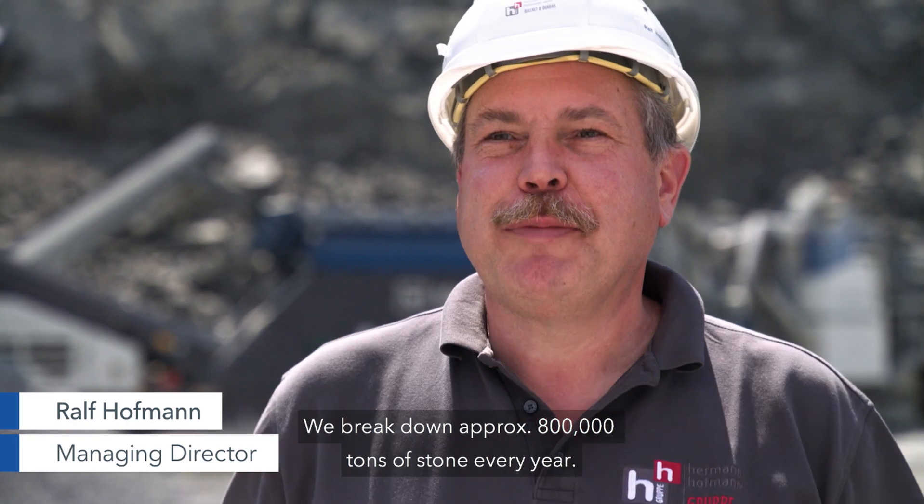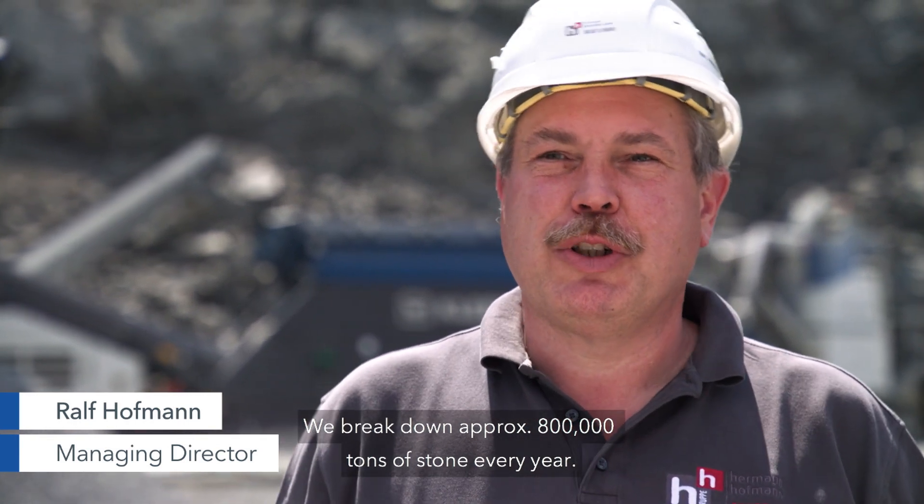We are here at the Heerhof Basalt und Diabasberg GmbH, ein Unternehmen der Hermann Hofmann Gruppe. Wir bauen hier im Jahr ca. 800.000 Tonnen Gestein ab.